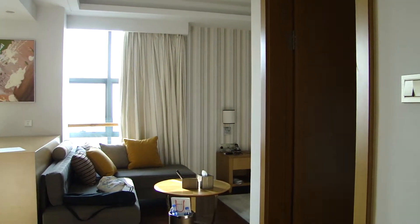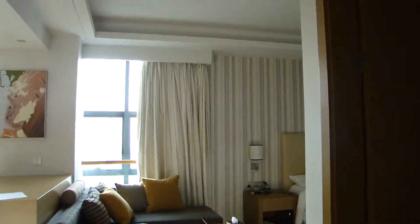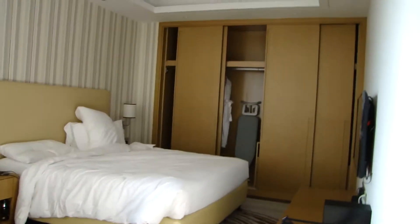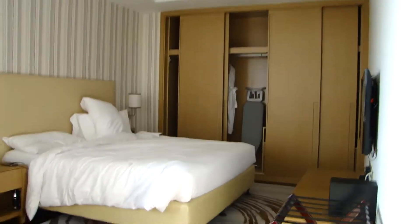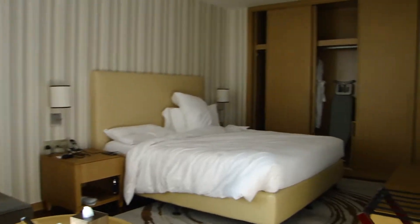This is my room on the 21st floor of the Somerset Hotel in Xiamen, China. This is a serviced apartment which means it comes with a kitchenette. This is a double room and so there's only one bed.